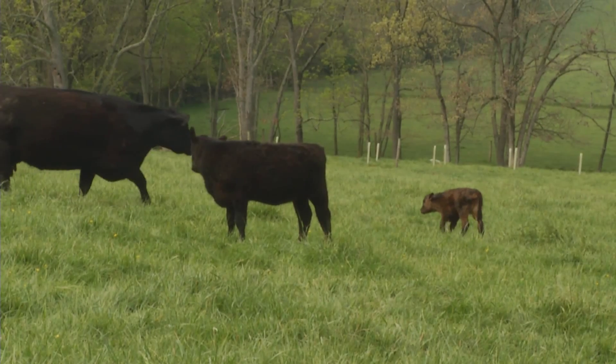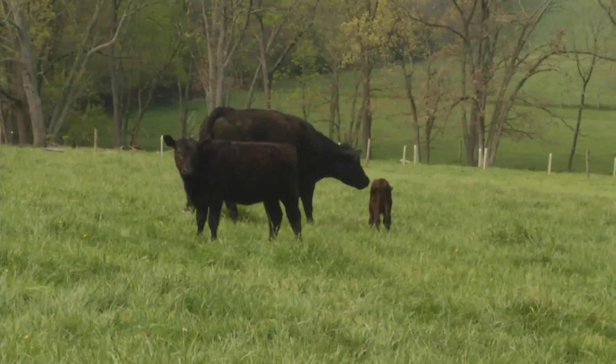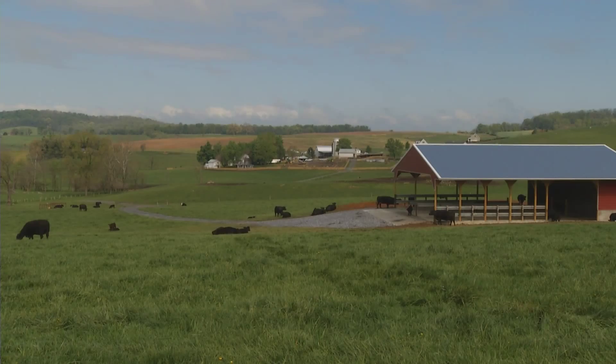You might have to look a little further than your local supermarket to find some of these, but Dale says it'll be worth it. As for his favorite? The ribeye. And you'll find that most cutters, it's going to be their favorite, even though a filet mignon or a New York strip might be more expensive in most cases.